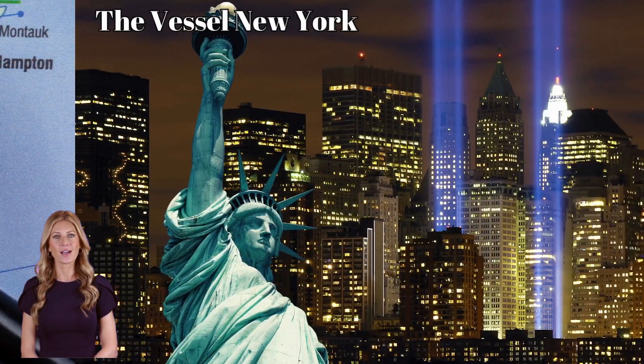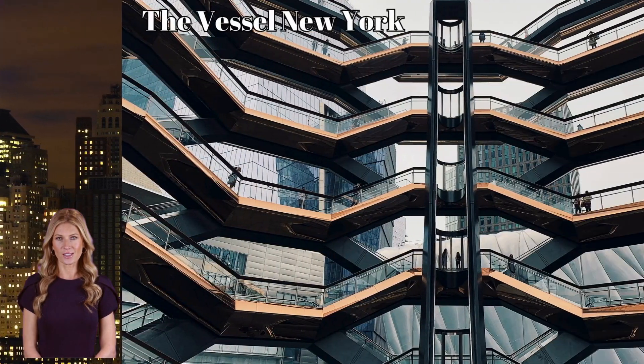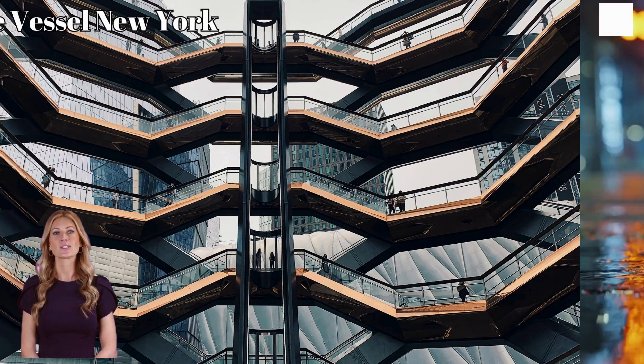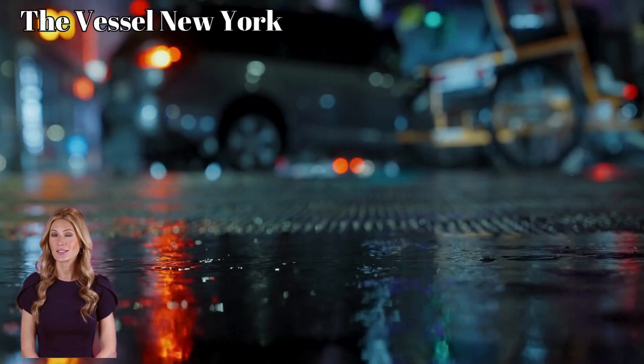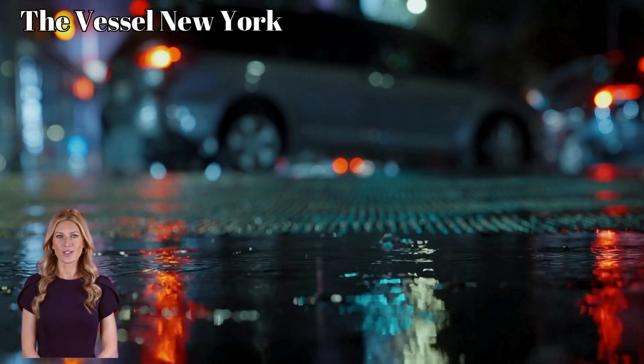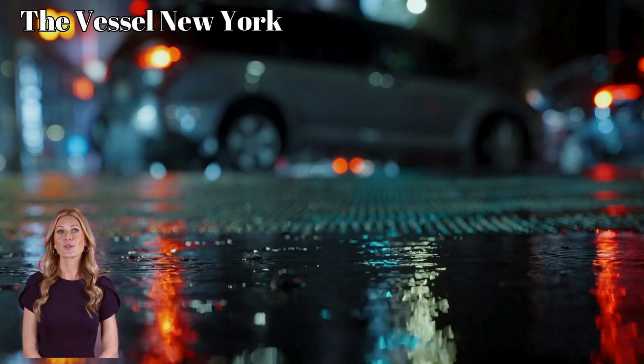Just like losing the high ground in Fortnite can cost you the game, one wrong turn and the Vessel can leave you lost, surrounded by pathways that seemingly go nowhere. But for those who master the structure, reaching the top of the Vessel is a reward in itself, just as standing tall in Fortnite after a hard-fought battle gives you that victory royale.